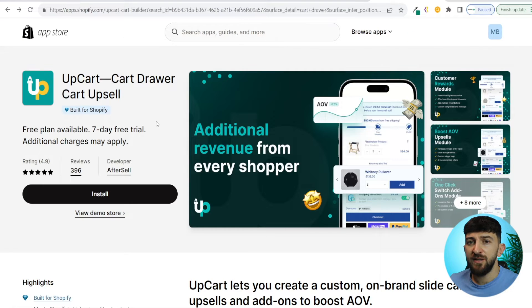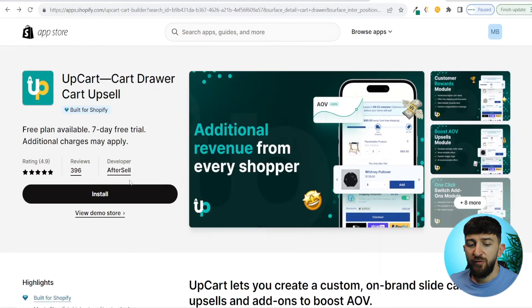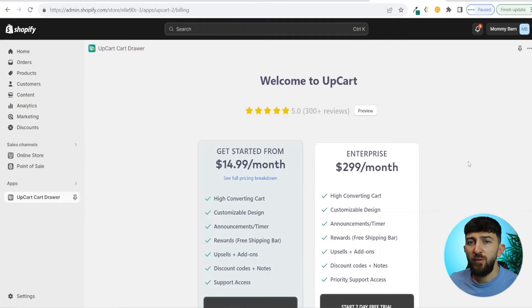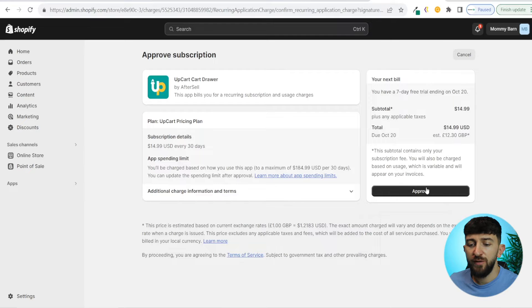The Shopify app I use to add these upsells to my cart is called UpCart. I will leave a link in the description. It starts at £14.99 per month, but the extra revenue and sales you'll bring in means the app more than pays for itself. From here, click install, then install app, choose your plan — I'll start with the £14.99 per month plan — and click start seven day free trial, then approve the subscription.